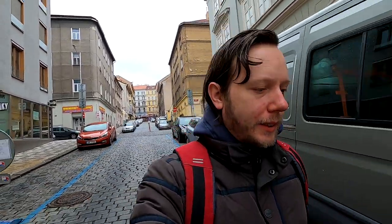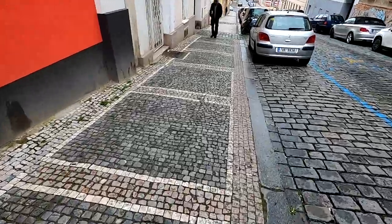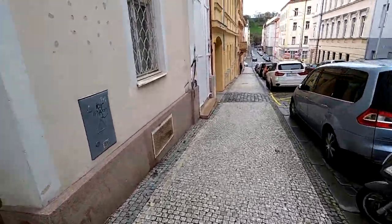Luckily I'm now walking downhill, but I'm afraid that will only be for a very short time and I will eventually have to walk uphill. One thing that you might see a lot in Prague are these cobblestones. They do look nice, however in these weather conditions they are basically a death trap because they are extremely slippery, especially going downhill.